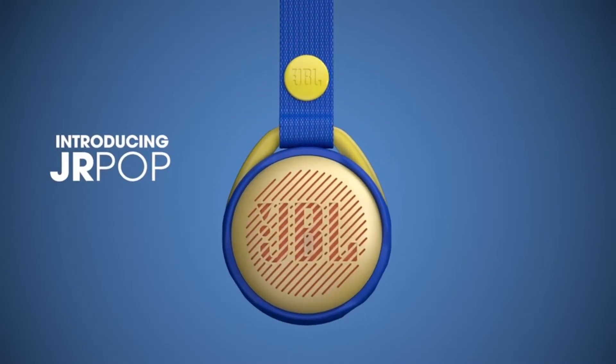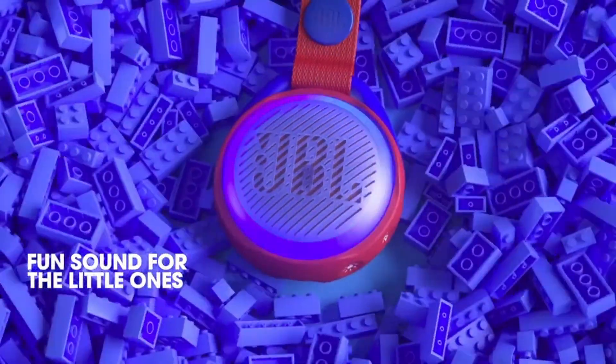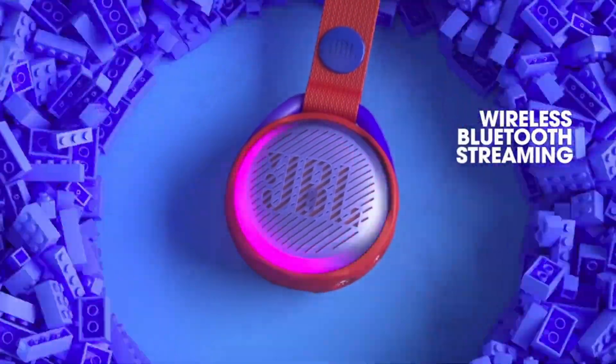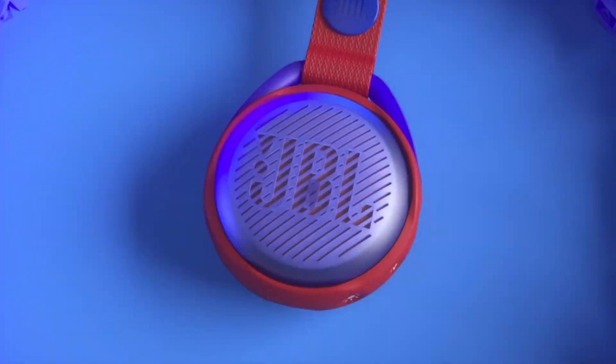So guys, this was the video about the JBL Bluetooth Speakers Best Buy. All the links are given in the description, do check them out. If you enjoyed the video, be sure to hit the like button and subscribe to our channel for more videos. Thank you.